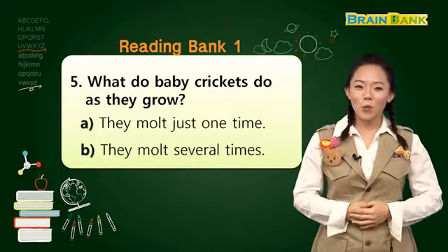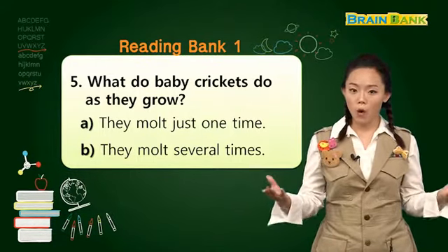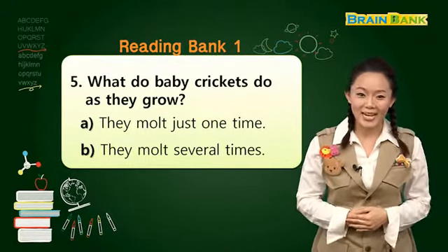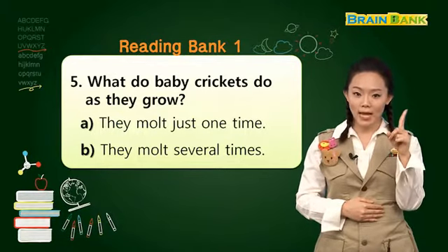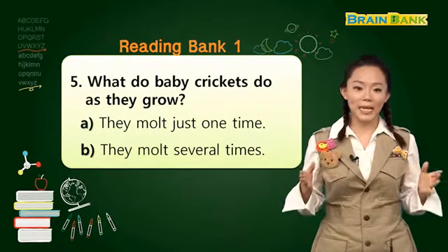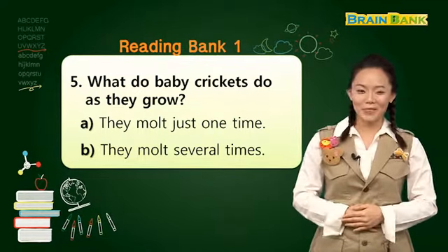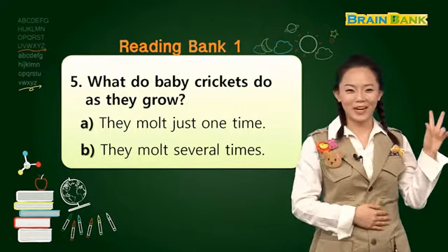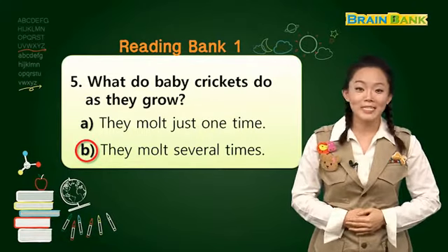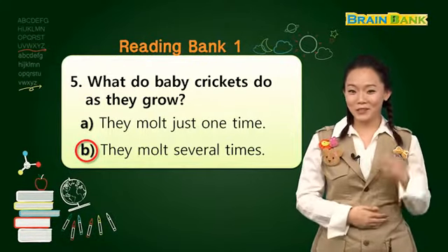Question number five. What do baby crickets do as they grow? 아기 귀뚜라미들은 자라면서 무엇을 할까요? A. They molt just one time. 한 번만 허물을 벗을까요? 아니면 B. They molt several times. 여러 번 허물을 벗을까요? Three, two, one. The answer is B. They molt several times. 여러 번 허물을 벗었습니다. Did you get them all correct?